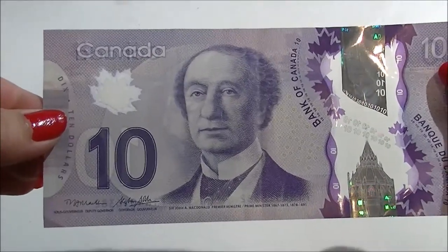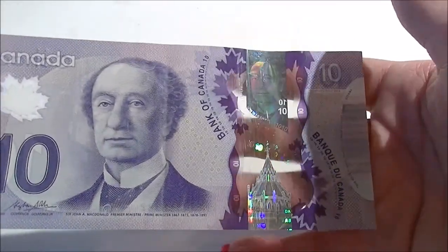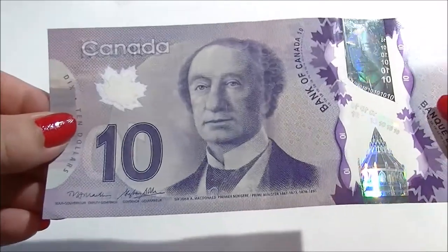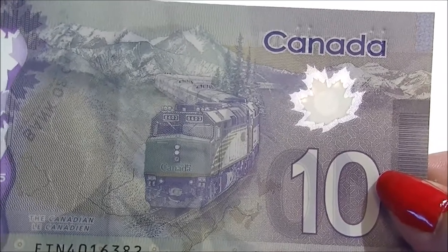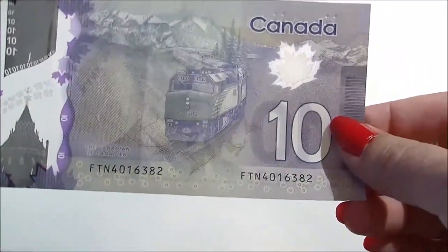This one here is a ten dollar bill from 2013, and again it has a clear section to help prevent counterfeiting. Nice iridescent holographic design, and the back of it features the Canadian train — Canadian railway. It's clear again, so there's that ten dollar bill in a different shade of purple.